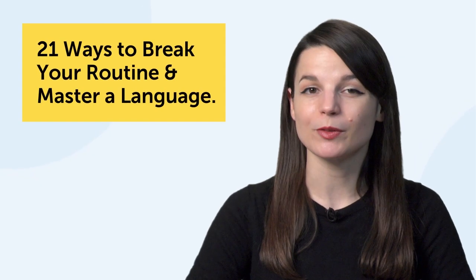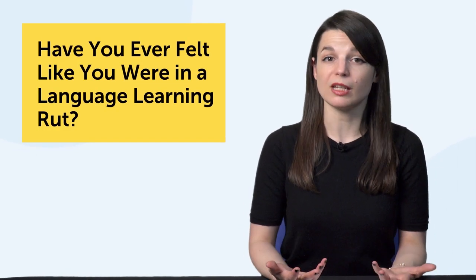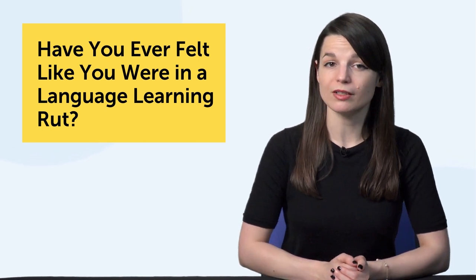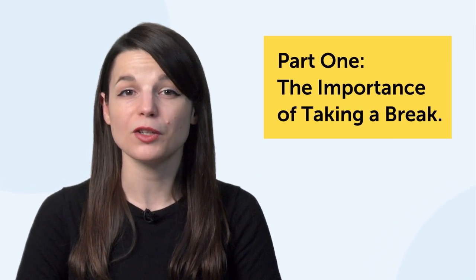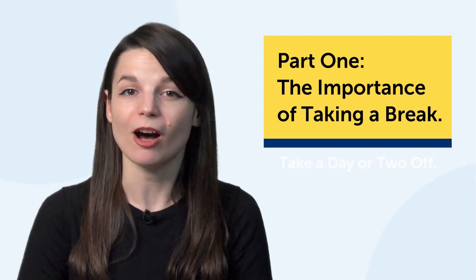So, have you ever felt like you were in a language learning rut? You have a routine going, you're studying, but you're not really pushing the needle on your progress. Part 1: the importance of taking a break. Before you quit learning languages completely, you should just take a day or two off. Why? Well, there's a good reason why many cultures rest for one or two days out of the week.